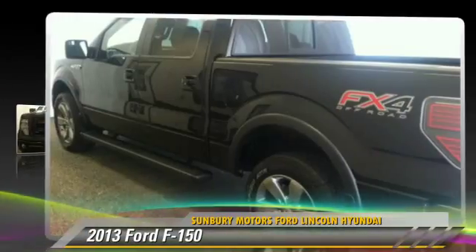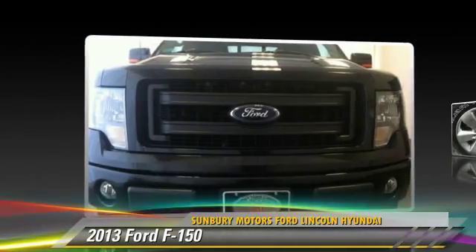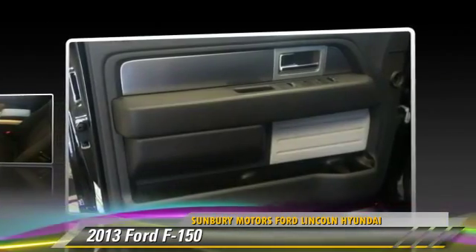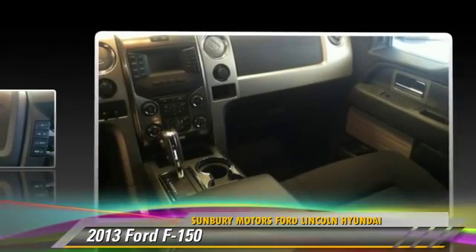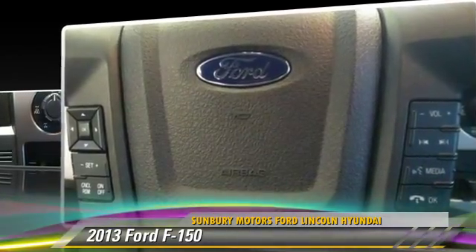The 2013 Ford F-150. This is a pickup truck powered by a 5-liter V8 engine with an automatic transmission. This pickup truck with fewer than 15,000 miles on the odometer gets up to 15 miles per gallon. Give us a call to schedule your test drive today.